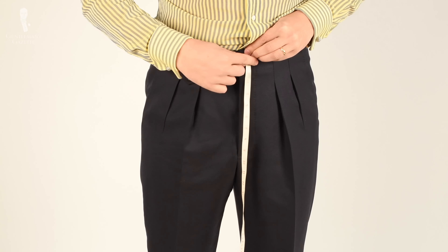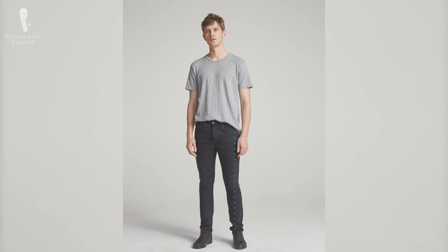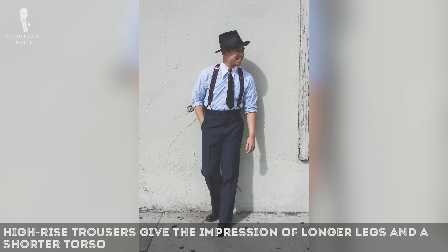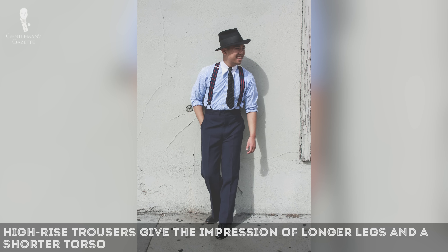So why does the length of your rise matter? The amount of fabric between your crotch and your waistband has a huge impact on how the length of your legs versus your torso is perceived. A shorter rise makes it look like you have a longer torso and shorter legs. On the flip side, a high-rise pair of pants makes it look like you have very long legs and a slightly shorter body.